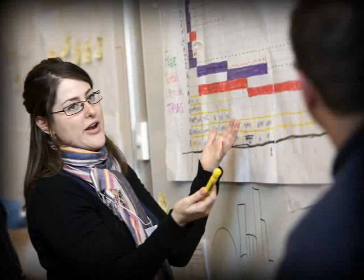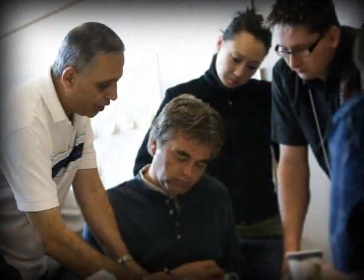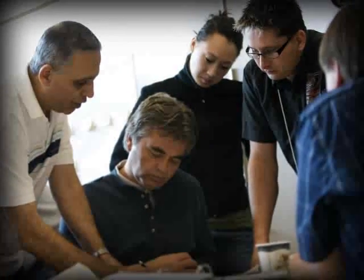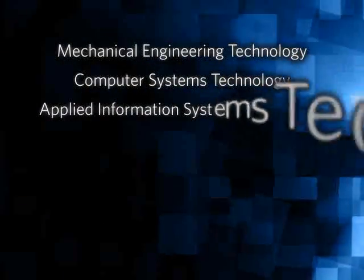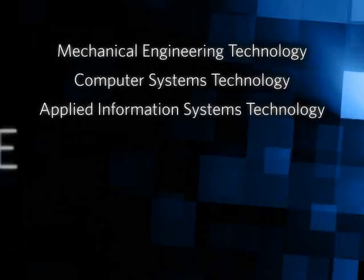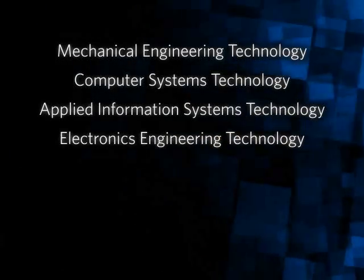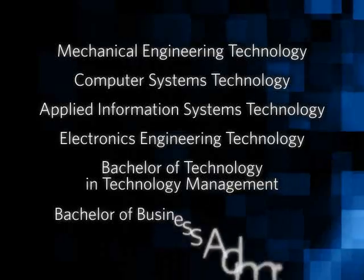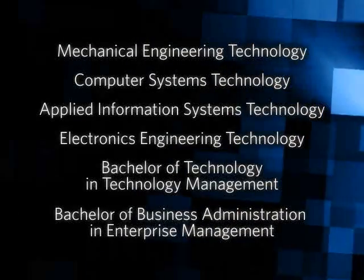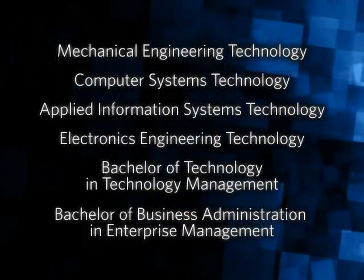The Manufacturing Solutions stream will provide resources for program study, capstone projects, and applied research projects for over 400 students per year in programs such as mechanical engineering technology, computer systems technology, applied information systems technology, electronics engineering technology, NATE's new Bachelor of Technology program, and the Bachelor of Business Administration and Enterprise Management scheduled to start in fall 2008.